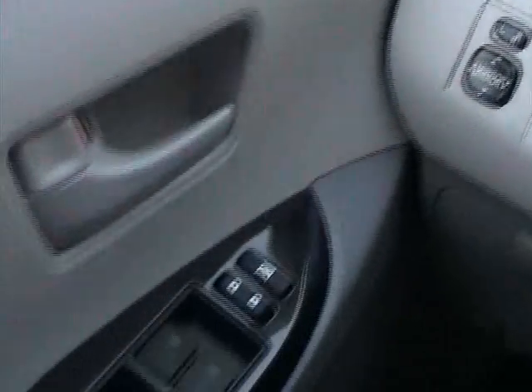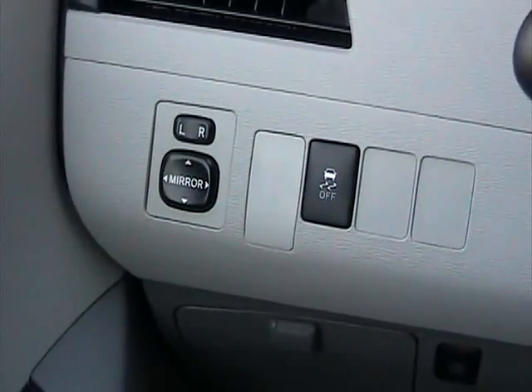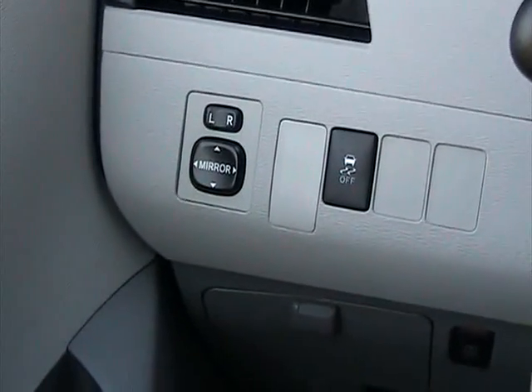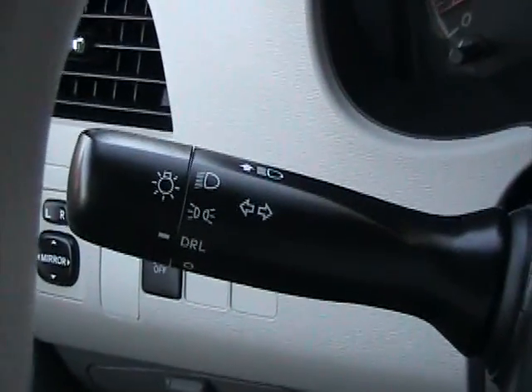Let's go ahead and take a look at some of the options. It has all power windows, power locks, power mirrors, traction control — which is a nice feature — dual power sliding doors on both sides, and daytime running lights for buyers in Canada.